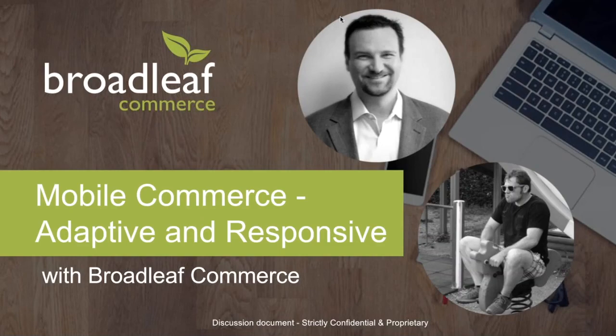Good morning, good afternoon, and welcome to Broadleaf's webinar on mobile strategy. We'll be discussing adaptive and responsive web design and delivery. I'm Brad Buell, COO here at Broadleaf, and I'm joined today by Philip Bertheiton, an architect located in our Austin, Texas office.